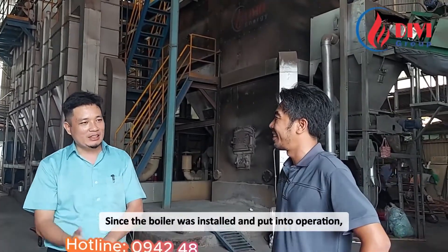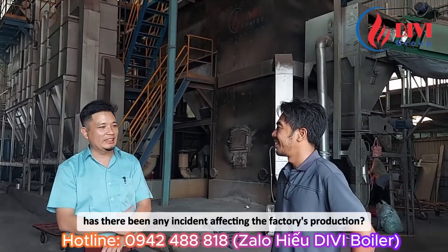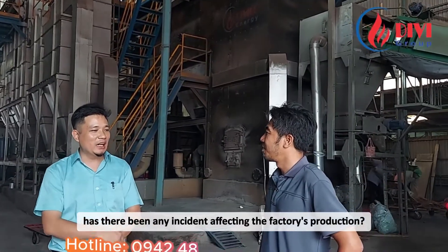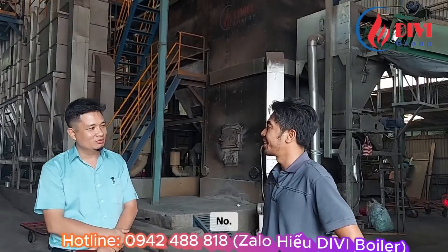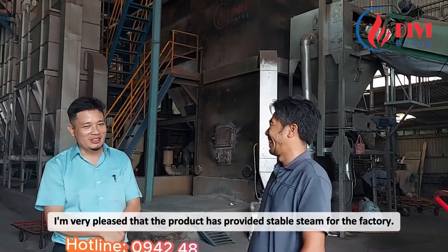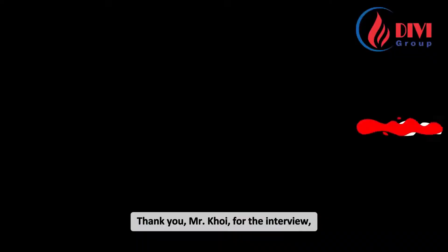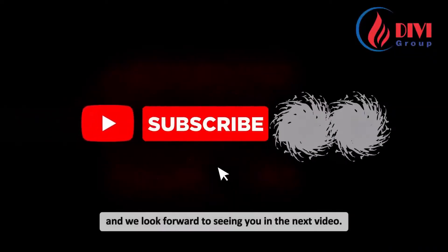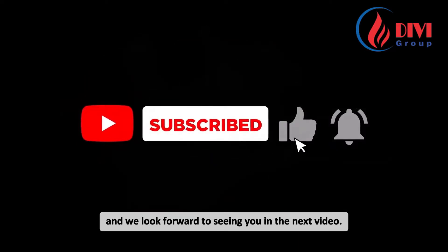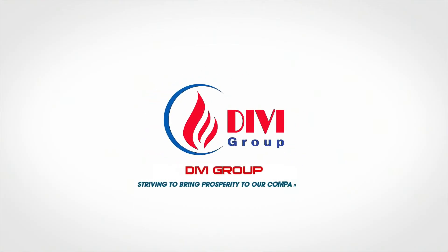Since the boiler was installed and put into operation, there has been no incident affecting the factory's production. I'm very pleased that the product has provided stable steam for the factory. Thank you, Mr. Koi, for the interview. We look forward to seeing you in the next video. DV Group — striving to bring prosperity to our partners.